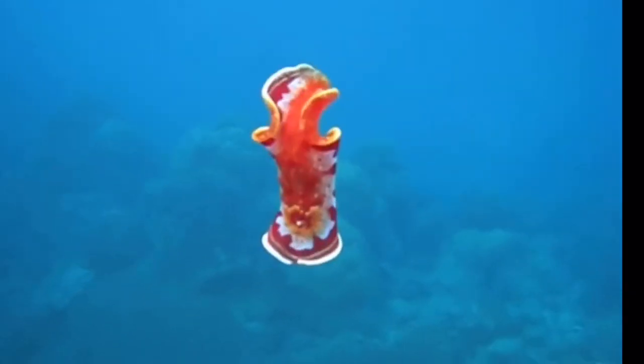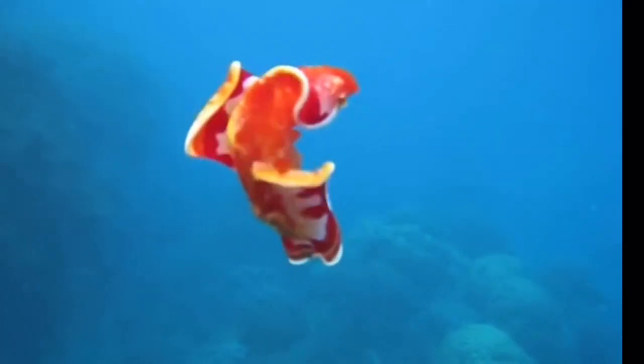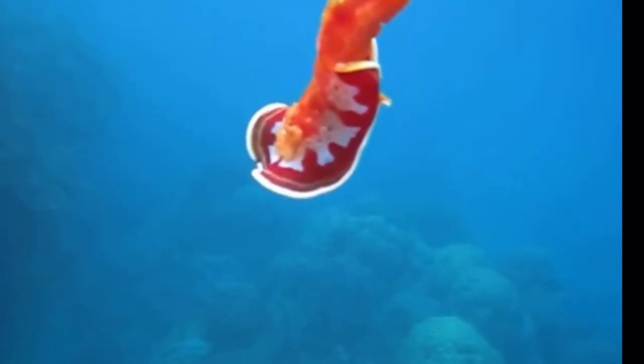Another good defense is the bright colors that they can flash when they begin to swim away, which alerts predators and sometimes startles them away. They also have external gills.